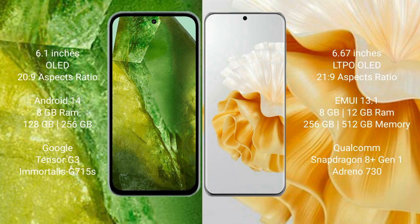The Google Pixel 8a comes with 8GB RAM, 256GB internal storage, the Google Tensor G3 processor, and GPU designed at 15nm. The Huawei P60 Pro comes with 8GB or 12GB RAM, 256GB or 512GB internal storage, a Qualcomm Snapdragon 8 Gen 1 processor, and Adreno 730 GPU.